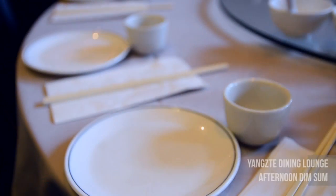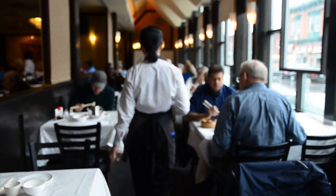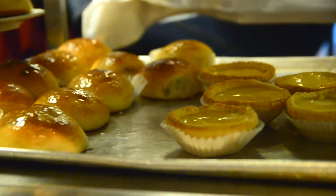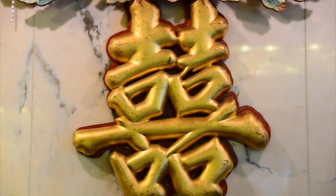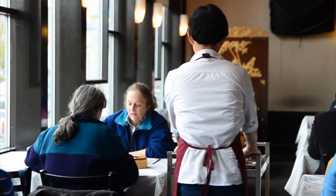They're both family-run businesses. They've been real stakeholders in the community, like cornerstones in the community. The communal flavor of Ottawa's dim sum restaurants offers a bite-sized glimpse into what Chinatown could be — bright, vibrant, but most importantly, busy.